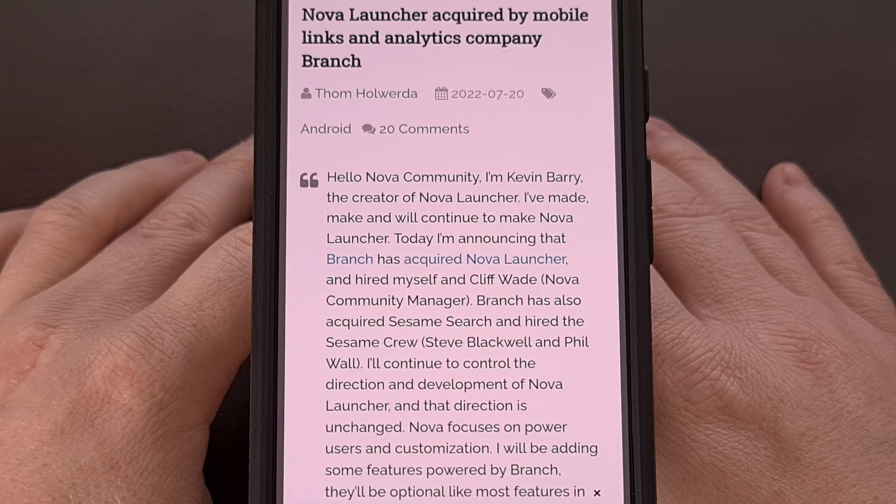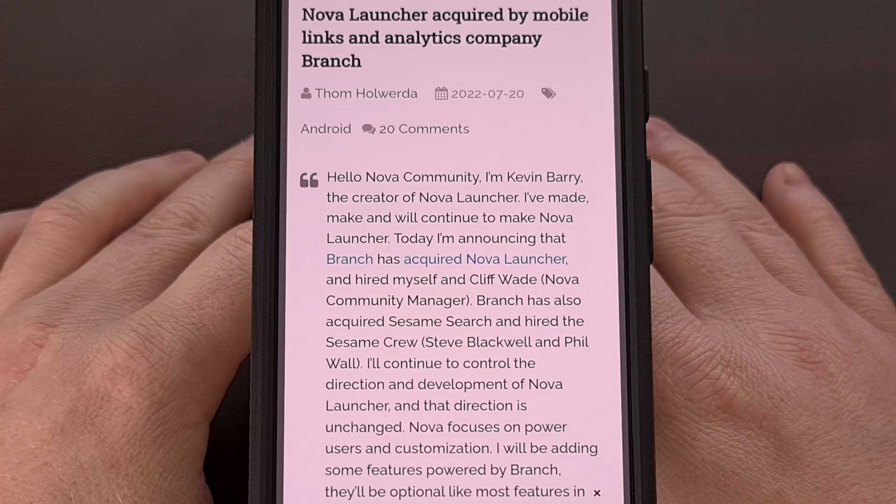I had to have tried at least a dozen different launchers, but sadly I ended up coming back to Nova Launcher since it has so many of the features that I enjoy having on my Android home screen.